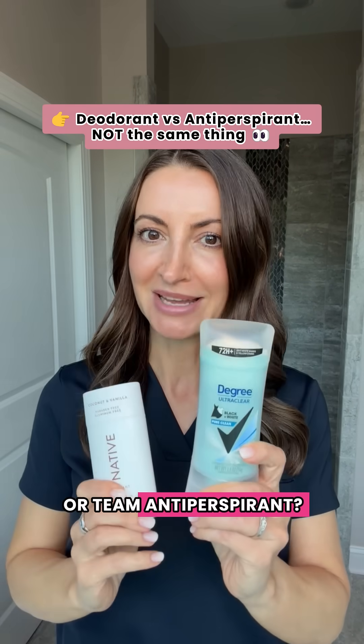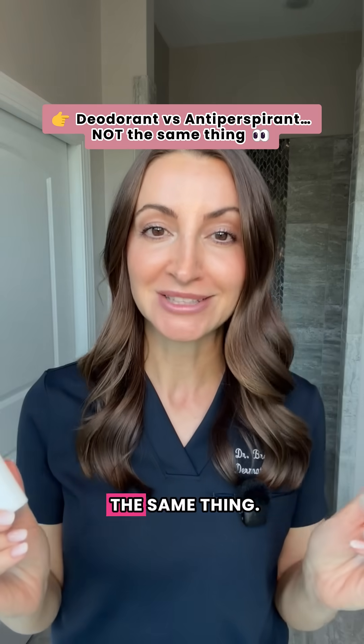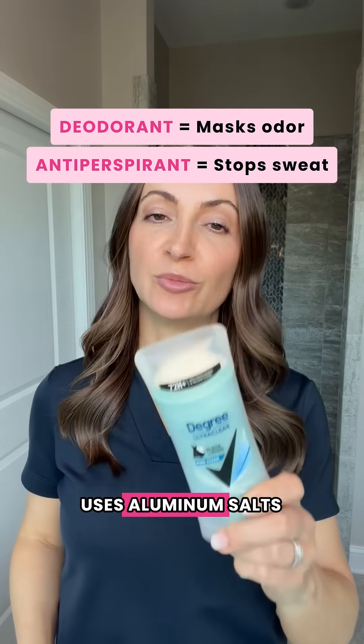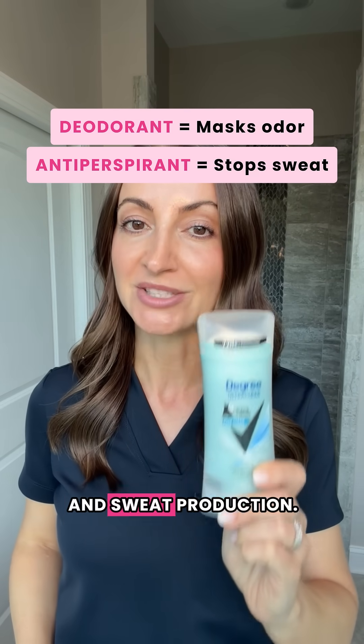Are you team deodorant or team antiperspirant? Because they are not the same thing. Deodorant simply covers your odor with scent, whereas antiperspirant uses aluminum salts to block the sweat glands and sweat production.